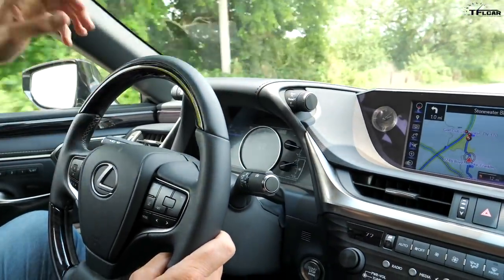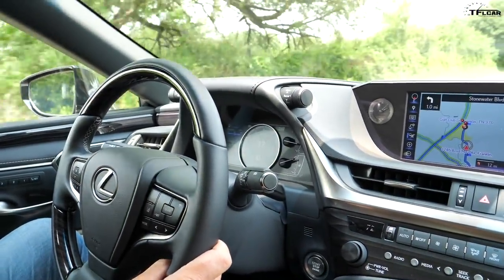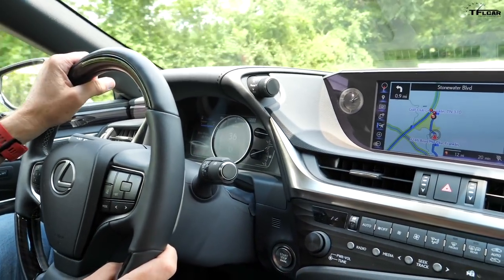The chassis is tight. The steering is heavy, especially in sport mode — it makes the steering heavy. But is it a sports car? No, of course it's not a sports car. It's not meant to be a GS, even in the F Sport version.